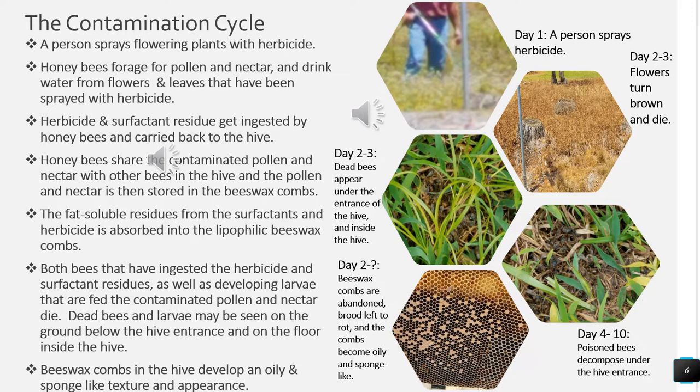The contamination cycle begins with a person spraying flowering plants with herbicide. Honeybees forage for pollen and nectar and drink water from flowers and leaves that have been sprayed. Herbicide and surfactant residue gets ingested by honeybees and carried back to the hive. Honeybees share the contaminated pollen and nectar with other bees in the hive, and the pollen and nectar is then stored in the beeswax combs. The fat-soluble residues from the surfactants and herbicide are absorbed into the lipophilic beeswax combs. Both bees that have ingested the herbicide and surfactant residues, as well as developing larvae that are fed the contaminated pollen and nectar, die. Dead bees and larvae may be seen on the ground below the hive entrance and on the floor inside the hive.